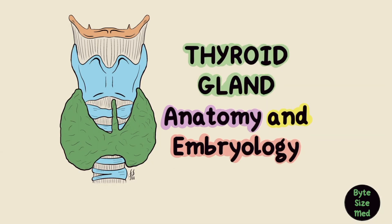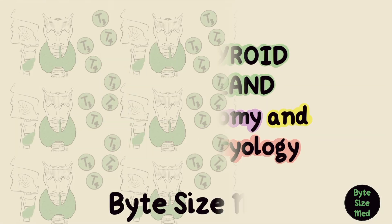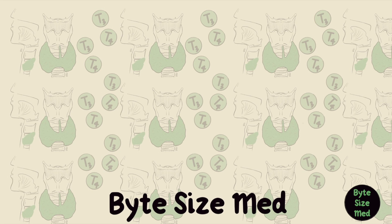That was briefly about the anatomy and embryology of this gland. I hope this video was helpful — if it was, you can give it a like and subscribe to my channel. Thanks for watching and I'll see you in the next one.